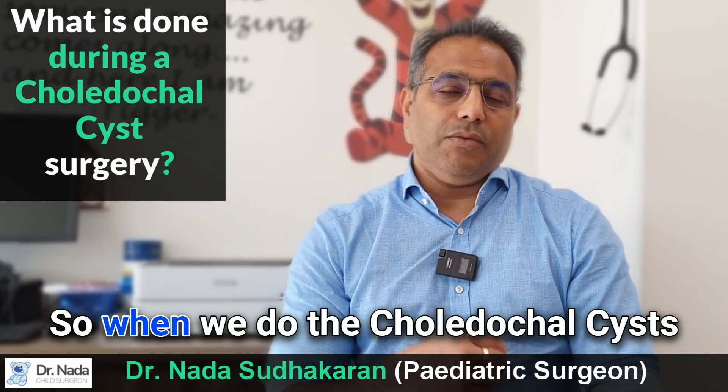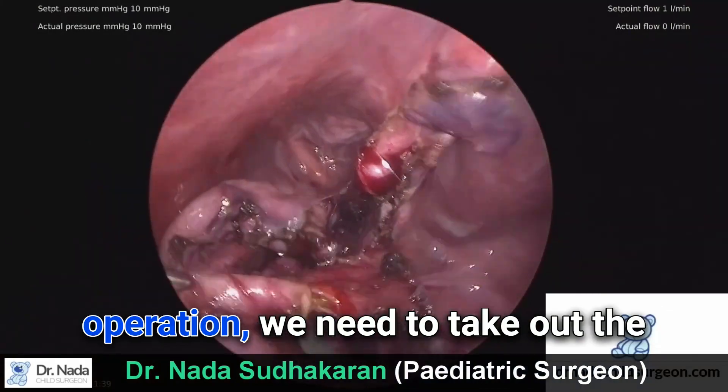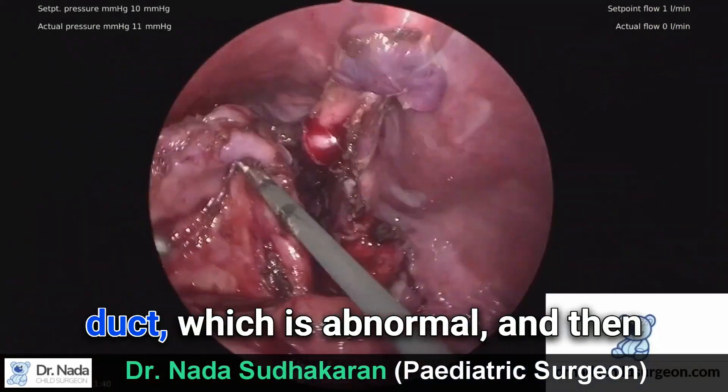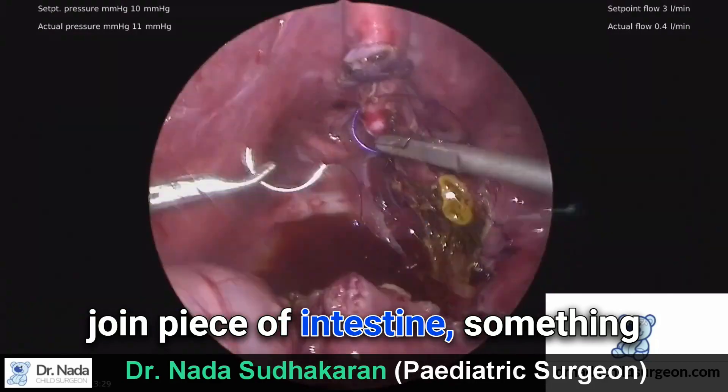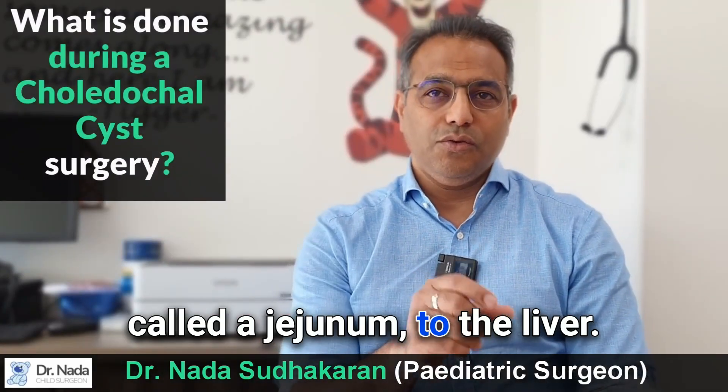When we do the choledochal cyst operation, we need to take out the duct which is abnormal and then join a piece of intestine — something called a jejunum — to the liver.